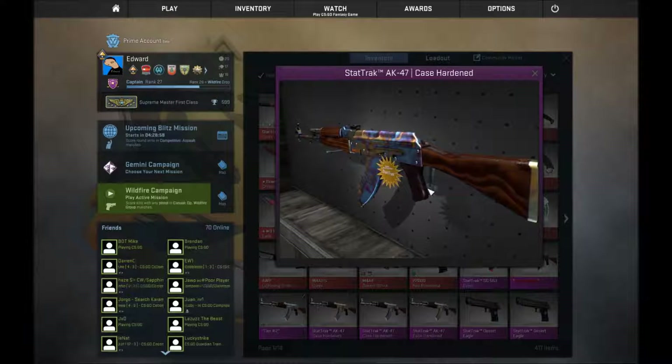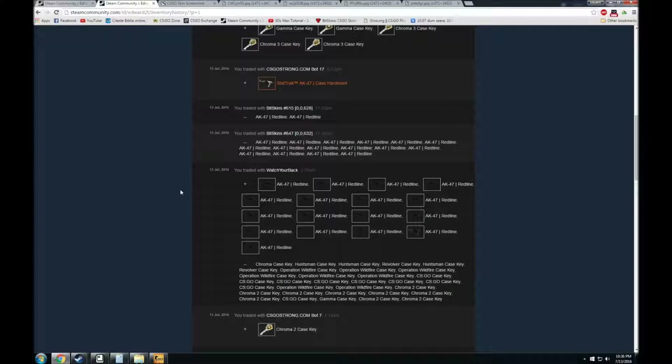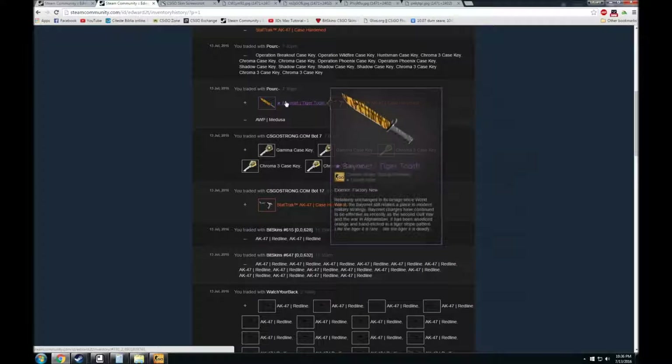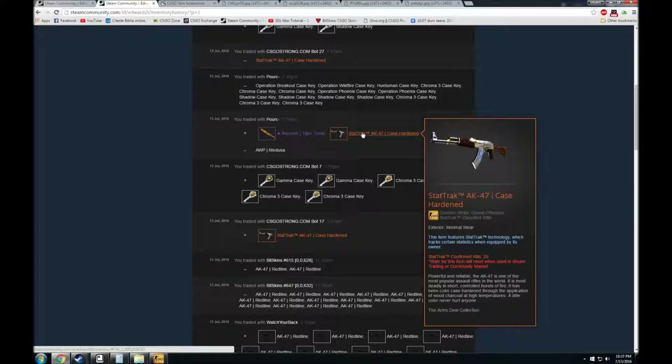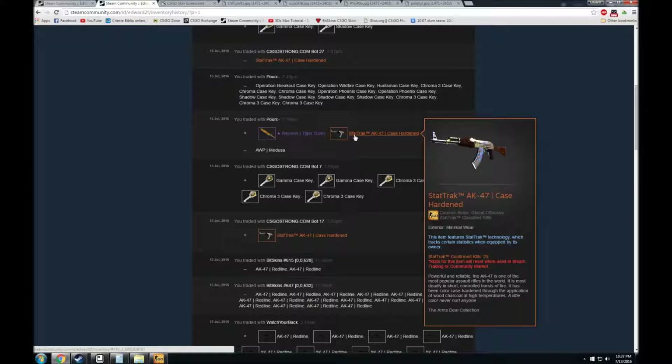I managed to find another AK which was exactly the same pattern as mine but in minimal wear condition and StatTrak. I talked to the guy who had it and he seemed interested in a trade, but he wasn't prepared to take my offer. So I ended up giving him my OP Medusa, and he gave me the AK minimal wear and a Bayonet Tiger Tooth because he was in a hurry. He actually sent me a wrong trade and forgot to add some keys — around 15 keys. But since I'm a fair trader, I gave him the keys after the trade. So I got a new AK and a Bayonet Tiger Tooth and made a small profit.